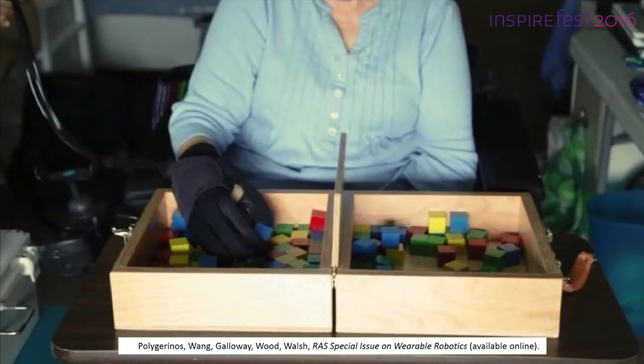A team of researchers at Harvard has developed this work further into a complete assistive glove with actuators for every finger. Here we can see the device in early testing with a stroke survivor. Unaided, she has a lot of difficulty picking up and moving blocks, but when she uses the glove it becomes a lot easier. This is related to the wrist device I showed earlier — we're gradually building up a complete arm device.